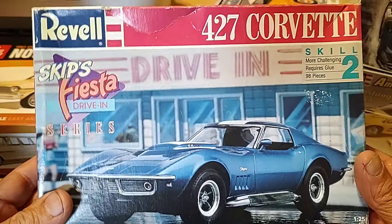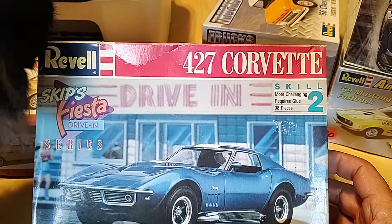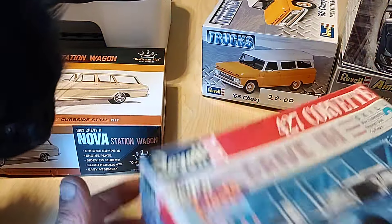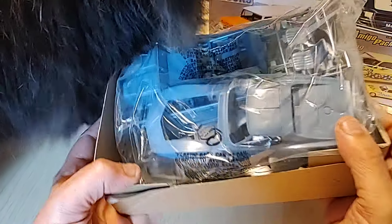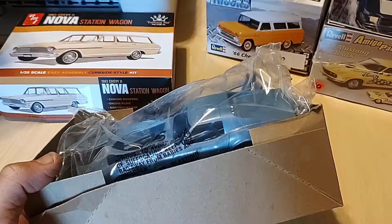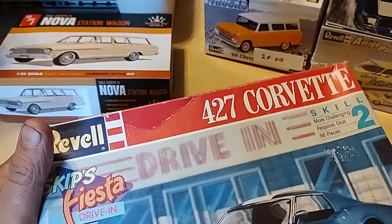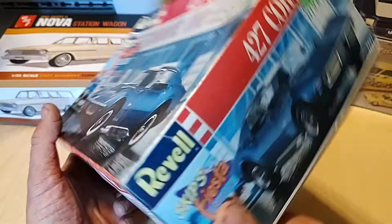Picked up a 427 Vette, which I don't believe I have this one — basically the Baldwin Motion car. I'm gonna paint it anyhow. I had this kit years ago when it was new. Look at the color it's molded in — it's like a really light, odd shade of blue. But it's all there. Twenty bucks — this guy wouldn't flex on his price, so I paid $20. I always ask.